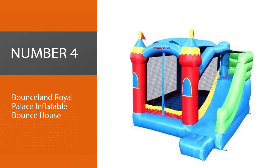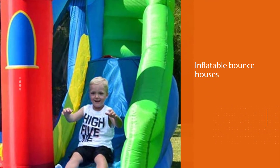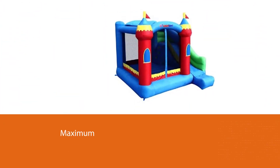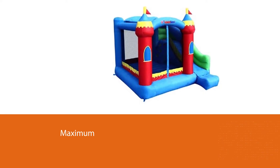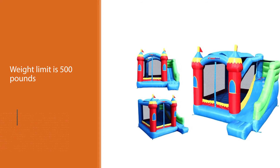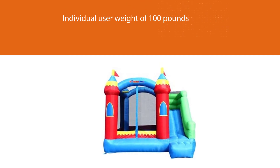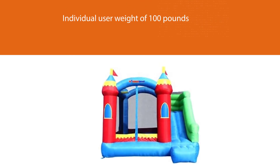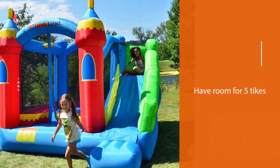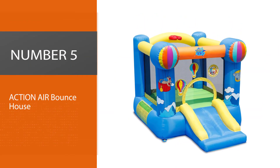Number four: Bounce Land Royal Palace Inflatable Bounce House. Bounce Land makes some hard-hitting inflatable bounce houses that are also pretty keenly priced. The maximum cumulative weight limit is 500 pounds, with a maximum individual user weight of 100 pounds, so you'll have room for five kids to run wild without any safety headaches. There's a removable sun shade to keep your tots safeguarded against sun rays, and the lengthy slide is ideal once kids get their confidence up, but not so steep as to present a potential hazard.